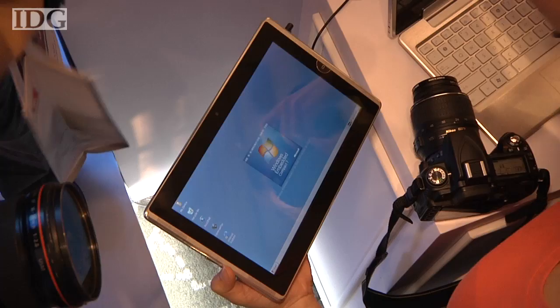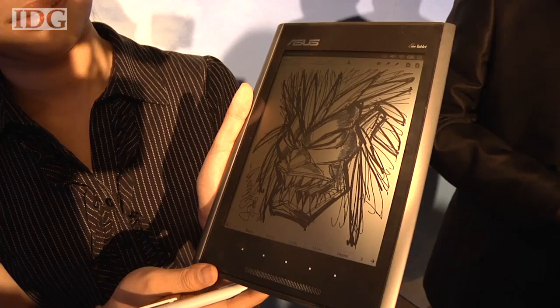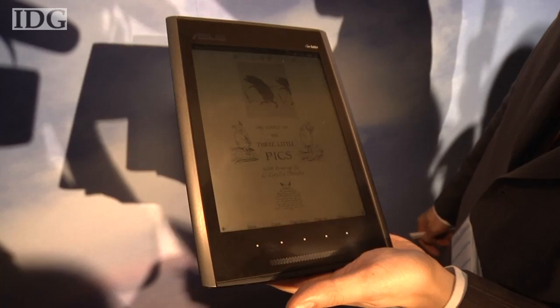On Monday, Asus also unveiled a 10-inch tablet that runs Microsoft's Windows Embedded Compact 7 software. It will cost between US$399 and US$499 when it debuts on world markets in the first quarter of next year. A third device, an eReader called the eTablet, will go on sale in September for between US$199 and US$299.